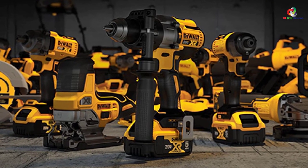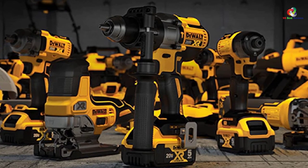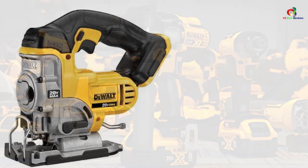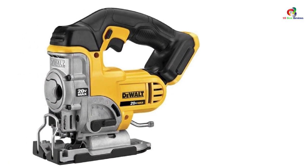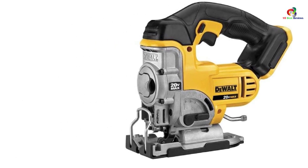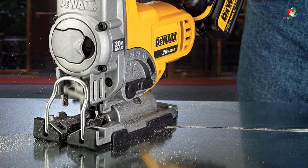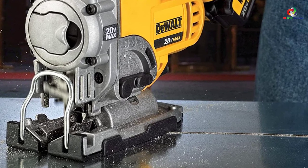For enjoyable bevel cutting, the shoe bevel features detents at 0, 15, 30, and 45 degrees. In addition, the variable speed of 0 to 3000 SPM provides great versatility as it can work on a multitude of materials and applications. Thanks for watching — that's all for now, and I hope to see you guys in the next video.